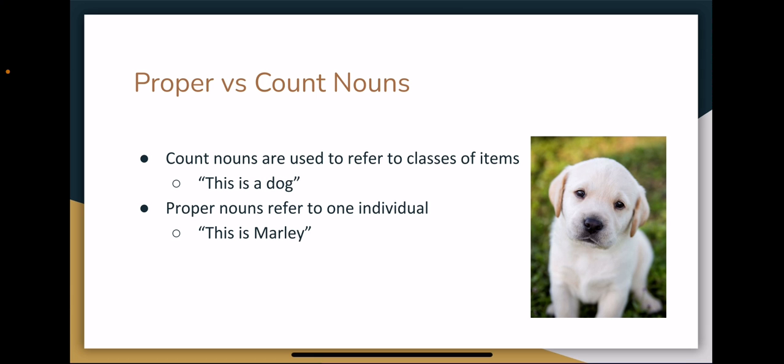One important distinction children must learn to make when learning to speak is the difference between proper and count nouns. Count nouns are used to refer to a class of items. If I say 'this is a dog,' the listener knows that this belongs to a class of similar items which are all called dog. They're generally marked with an article in English. Proper nouns, on the other hand, refer to one individual and are not marked by an article in English.